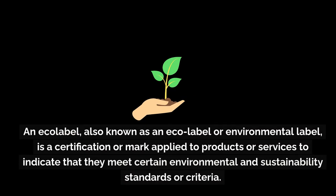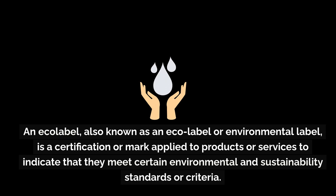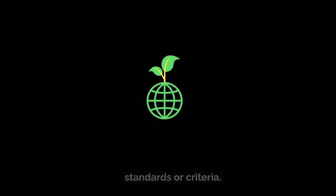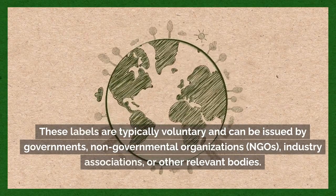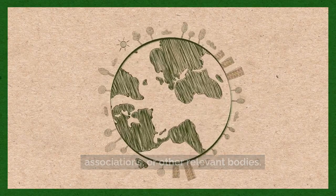An ecolabel, also known as an eco-label or environmental label, is a certification or mark applied to products or services to indicate that they meet certain environmental and sustainability standards or criteria. These labels are typically voluntary and can be issued by governments, non-governmental organizations (NGOs), industry associations, or other relevant bodies.